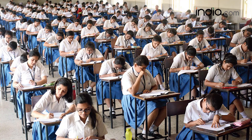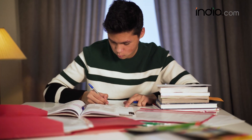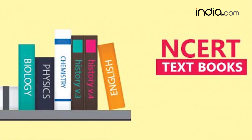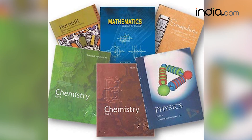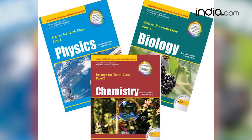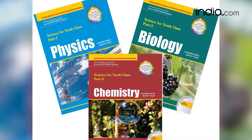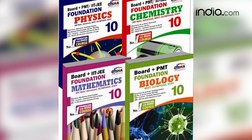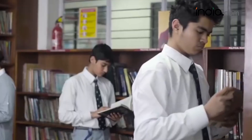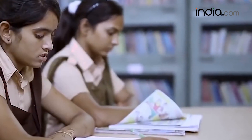CBSE board exam preparation needs true dedication and hard work. From an exam point of view, it is best to start with reading your NCERT books well first, as they are referred to as a student's Bible. But once you've gone through the NCERT class 10th books, it is the right strategy to refer to the best reference book available in the market to take preparation to another level.